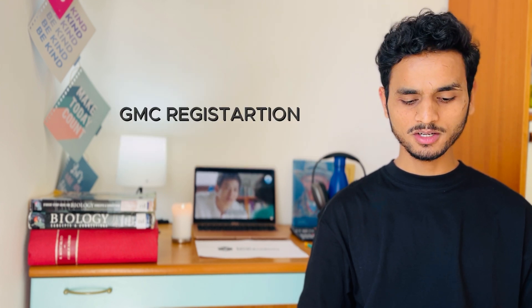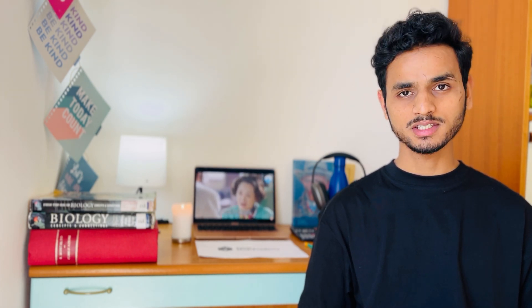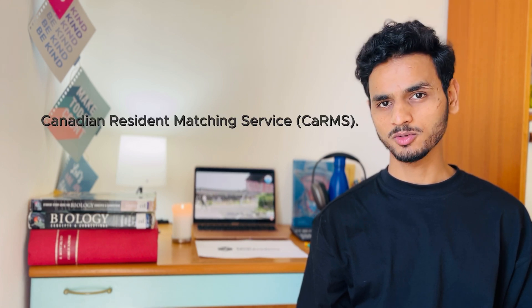For the United Kingdom, Italian medical graduates must apply for GMC registration, provide documents approving their degree and qualifications, and show proficiency in English. For the United States, graduates must pass the USMLE — the United States Medical Licensing Examination. Italian medical graduates must obtain ECFMG certification, which involves passing USMLE Step 1 and Step 2 CK (clinical knowledge) and CS (clinical skills), and provide primary source verification of their medical degree. After obtaining ECFMG certification, graduates must apply for residency via the National Resident Matching Program (NRMP). For Canada, the process is similar — graduates must pass the Medical Council of Canada Qualifying Examination (MCCQE) and complete the National Assessment Collaboration examination, then apply for residency through the Canadian Resident Matching Service (CaRMS).